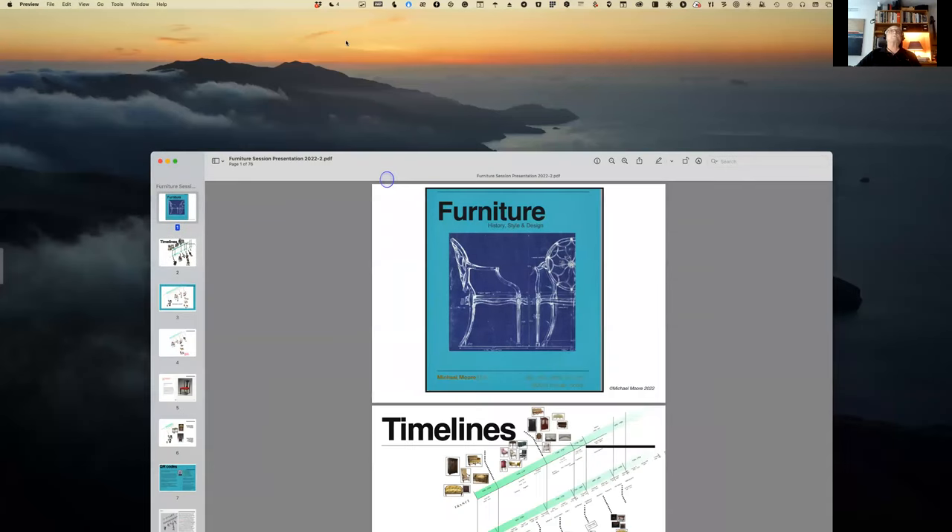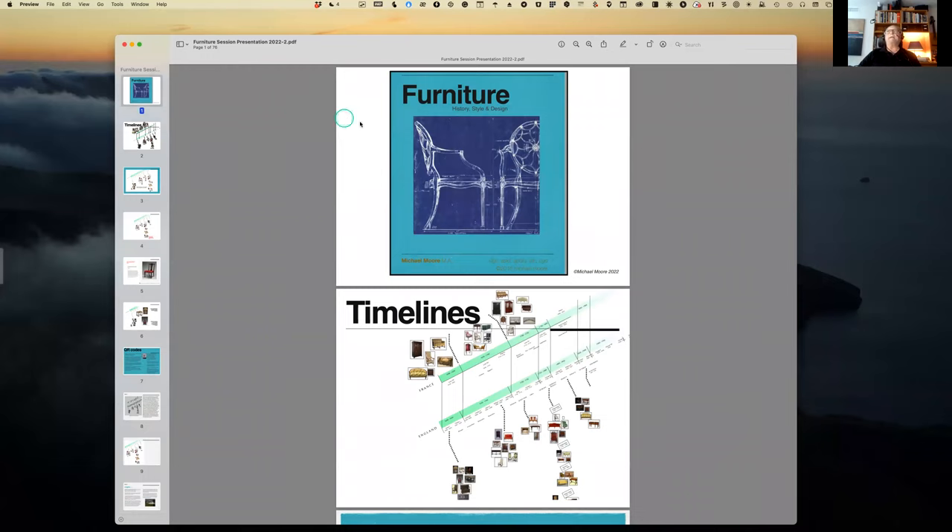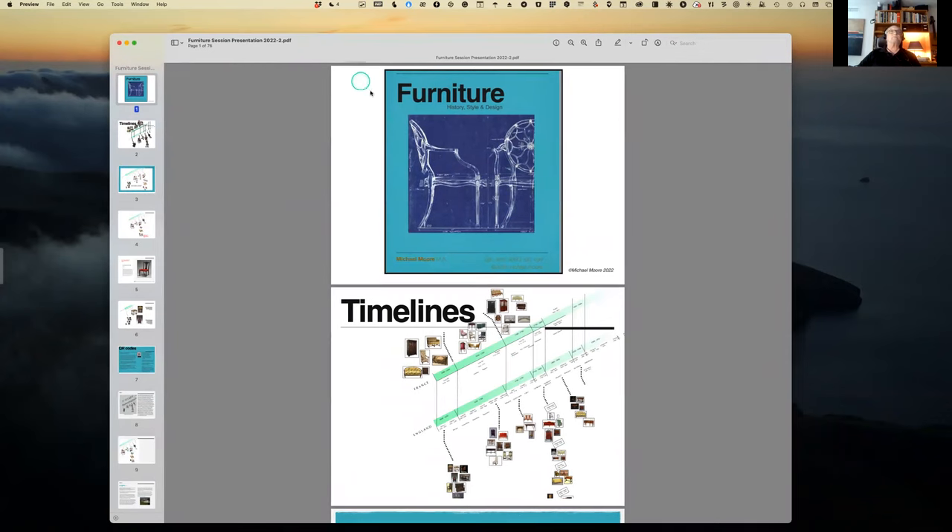Now I'm going to go to share screen. Hopefully you're seeing this — the first page says 'Furniture.' Good. So I'm going to use this PDF file. I have the actual working file off to the side, which I can pull in as needed. The reason I'm using the PDF is it allows me to zoom in and out, giving me more intimate control over what we're looking at. This is the cover page I designed for the book — the name of the course, my name, credentials, copyright notice.